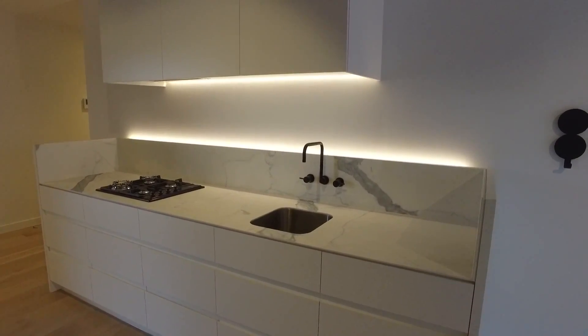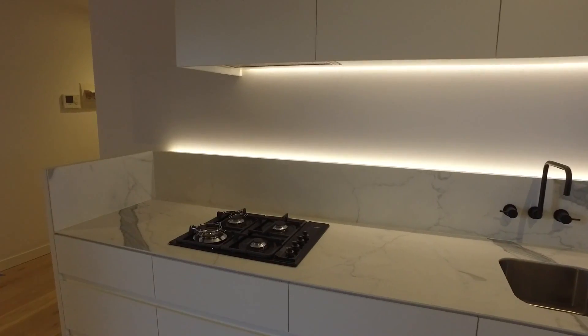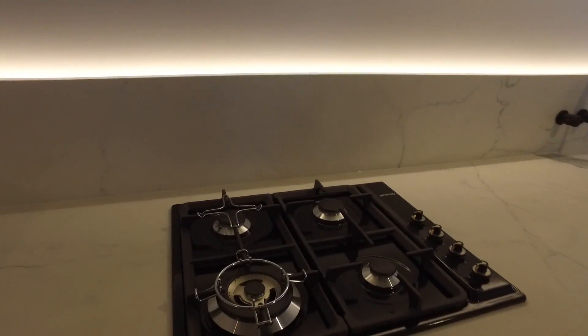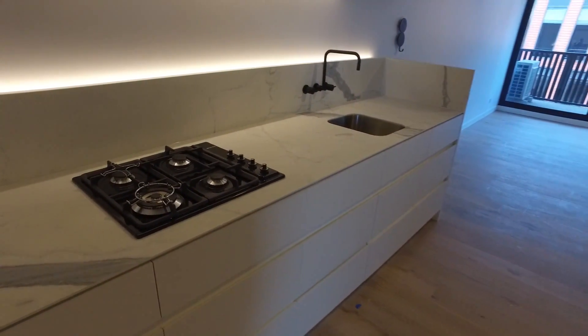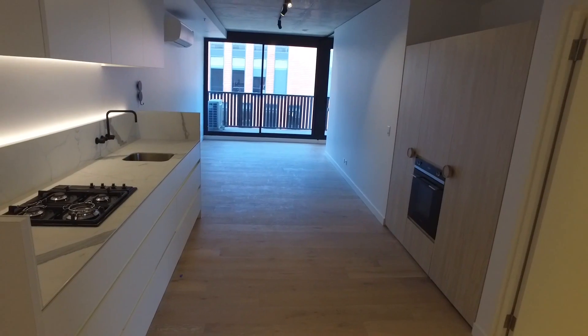My name is Stephen Fitzsimons from Melbourne Real Estate and this is the marketing video for 205 at 121 Power Street in Hawthorne. It's a two-bedroom, two-bathroom property with an off-street car park, located on the corner of Power and Burwood Roads in Hawthorne.